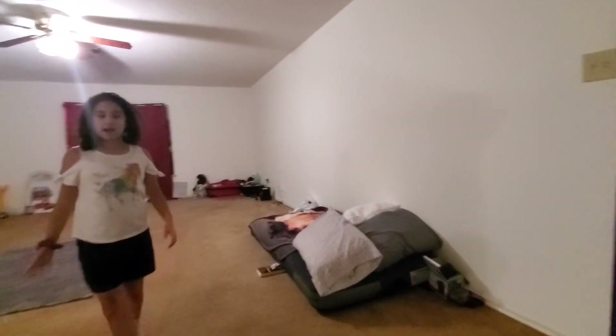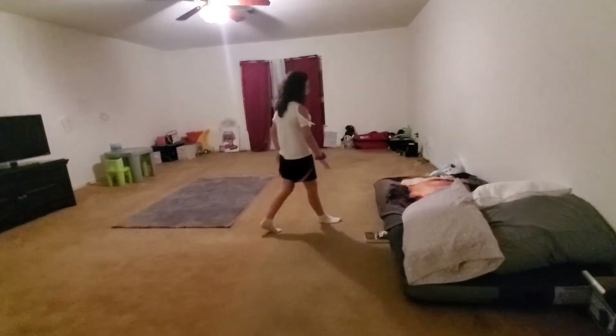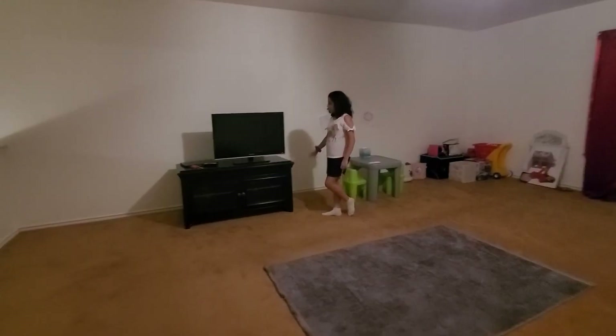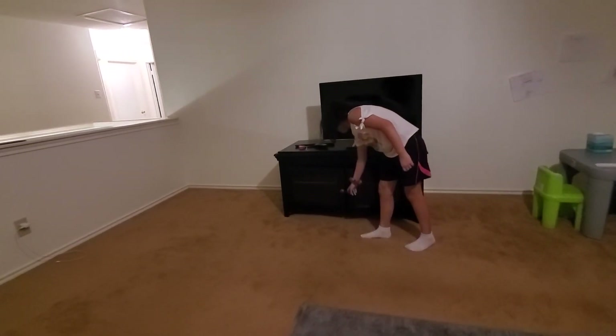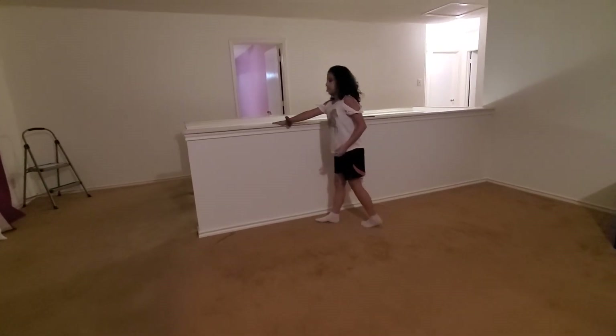So when you first walk upstairs, you will have my art wall. We have an air mattress because of the floor we were sleeping on. This is the TV stand — you watch TV and a whole bunch of stuff under there. And here's the legs of the stairs.